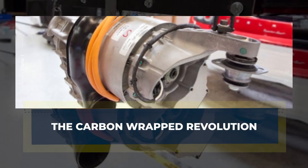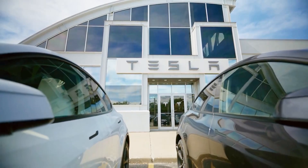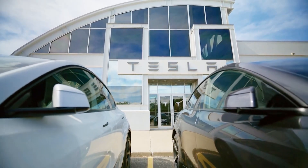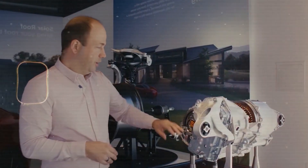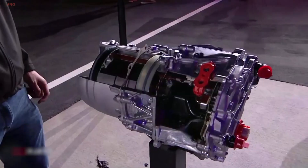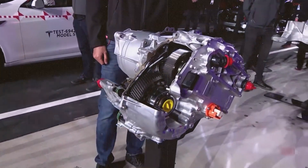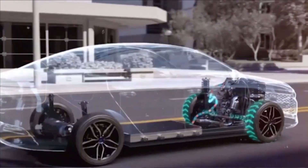Tesla has always been ahead. But this time, they didn't move the goalpost. They destroyed it. At the core of this breakthrough lies one elegant piece of engineering genius: the carbon-wrapped rotor. It sounds like a small tweak, but it changes everything we know about electric propulsion.